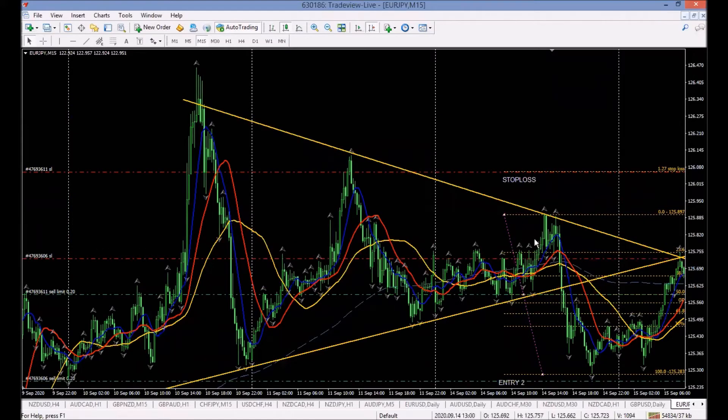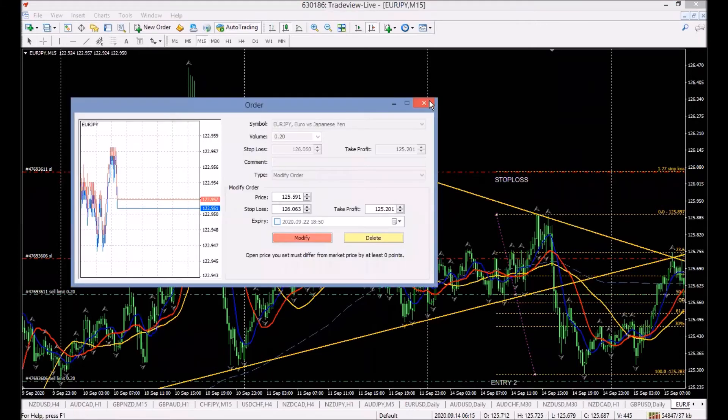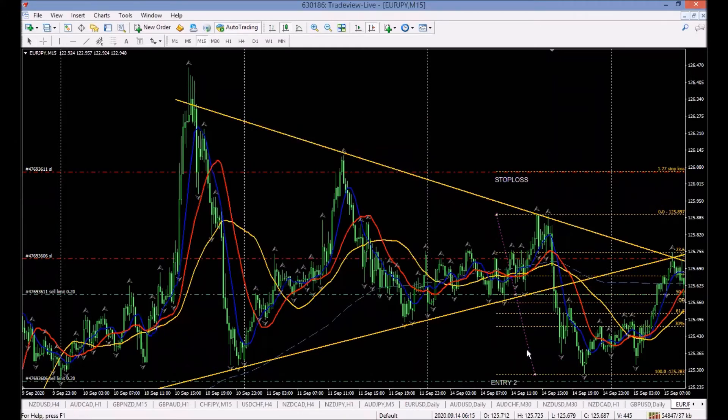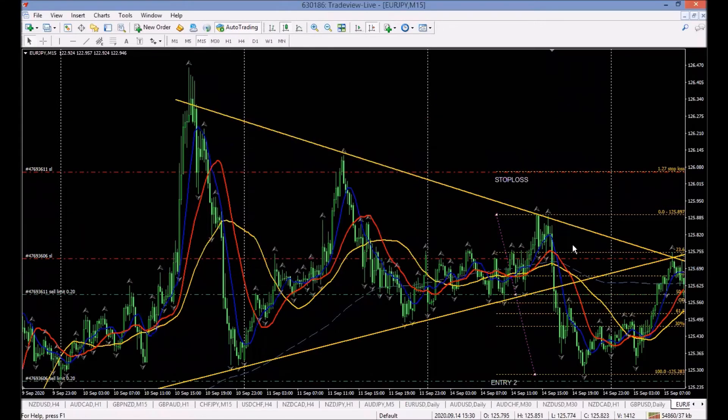We continue moving forward. We've been taken into this trade, gone into a bit of drawdown. Our stop loss is up here — that's about 70 pounds on this trade. So 70 pounds is where our stop loss is.